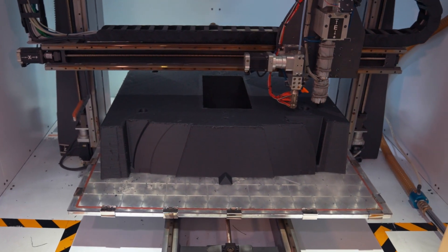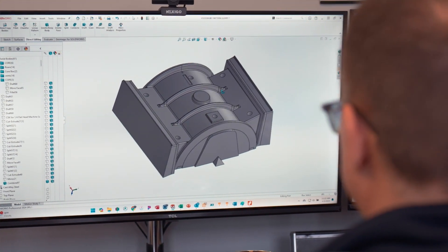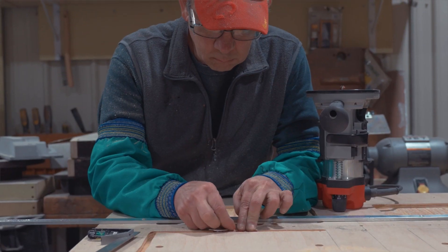3D printing has significantly changed our production process. When a customer needs a part made, we'll create a CAD model. We then will 3D print a pattern. It could be anything from a small print up to maybe a 4' x 4' x 4' print.